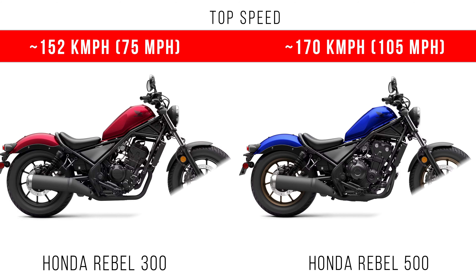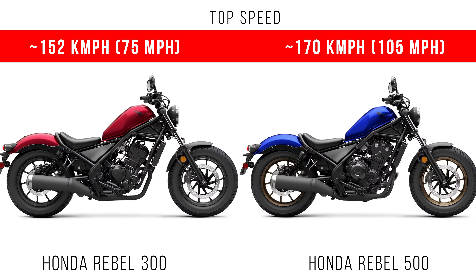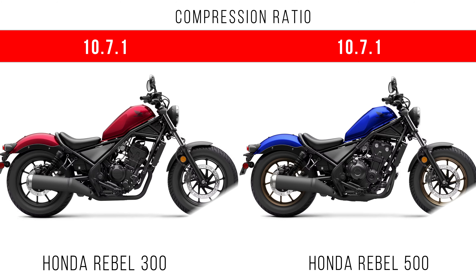If you talk about top speed, the Ripple 300 has a top speed of around 152 kmph, but the Ripple 500 has a top speed of around 175 kmph. The compression ratio of these two bikes is almost the same.